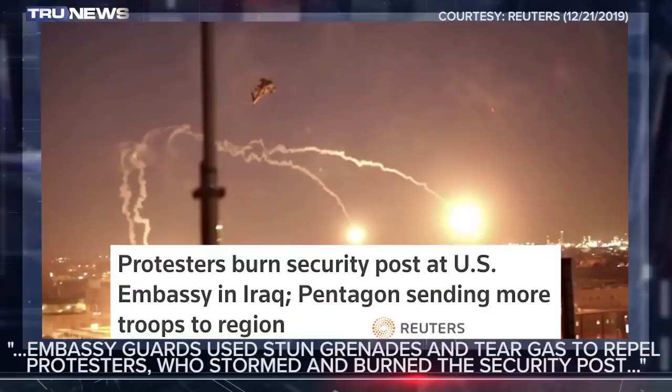Looking at a Reuters image numbered seven: protesters burned security posts at the U.S. Embassy in Iraq while more troops are sent to the region. There's an Apache helicopter in that scene, dropping flares. The idea was to intimidate the crowd and let them know a gunship — something which could kill that entire crowd if need be — was present. But it also makes a great photo.